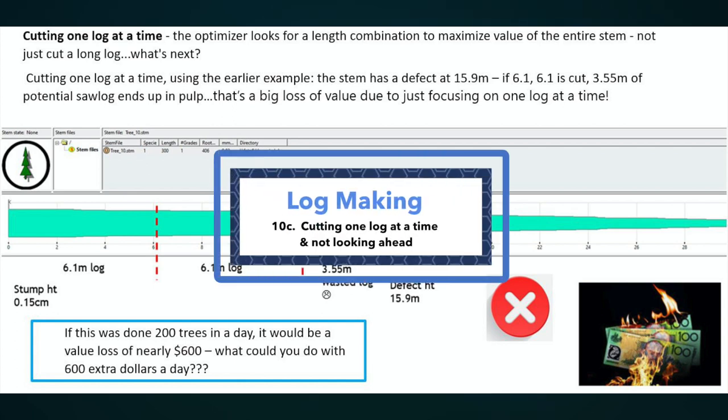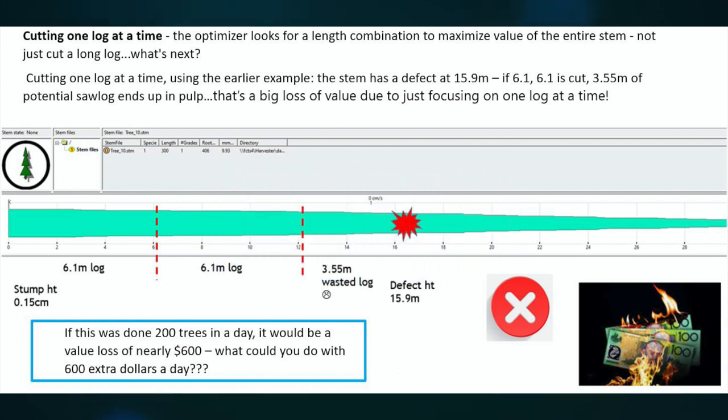Cutting one log at a time. The optimiser looks for a length combination to maximise value of the entire stem, not just cut a long log. Using the earlier example, the stem has a defect at 15.9 metres. If 6.1, 6.1 is cut, 3.55 metres of potential saw log ends up in pulp — that's a big loss of volume due to just focusing on one log at a time. If this was done to 200 trees in a day, it would be a value loss of nearly $600.